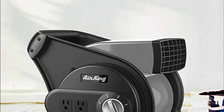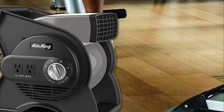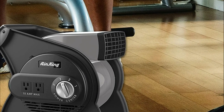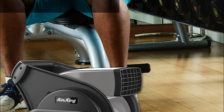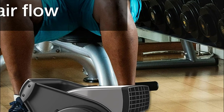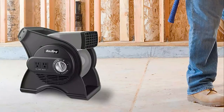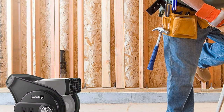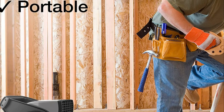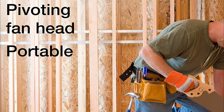It comes with a 7-foot black 3-conductor power cable. This industrial-grade utility blower features a rotary dial mounted on the side with three speed settings, a pivoting fan head, and two grounded outlets on the sides so you can connect other devices. This powerful utility blower is light and has a built-in carry handle, making it simple to move from room to room. The pivoting fan head allows you to direct the flow of air to wherever it's most needed.